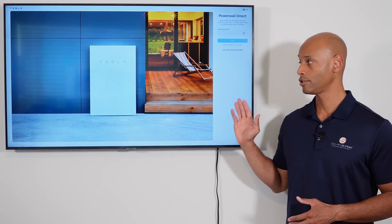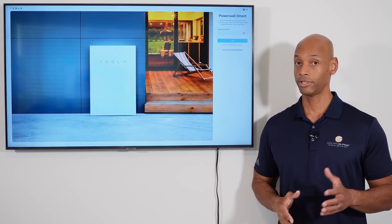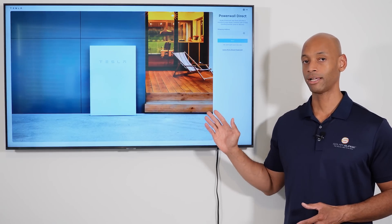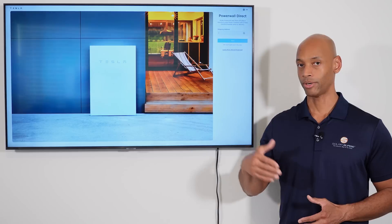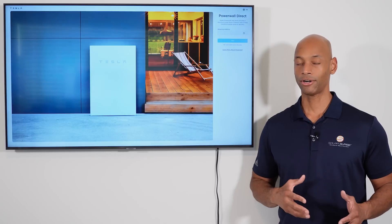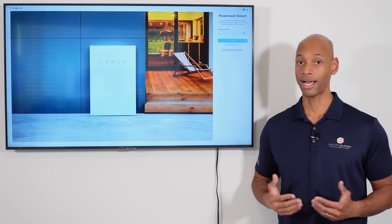Now Tesla is saying you can actually order the Powerwall Direct from them, and they are offering some low pricing. The pricing we're seeing is less than $10,000 for the first battery, and then volume discounts after that — if you want to add a second, third, fourth, or even five or six batteries, you'll have a volume discount on a per-unit basis. That's also going to cause a lot of trouble with Tesla certified installation partners, in my opinion.